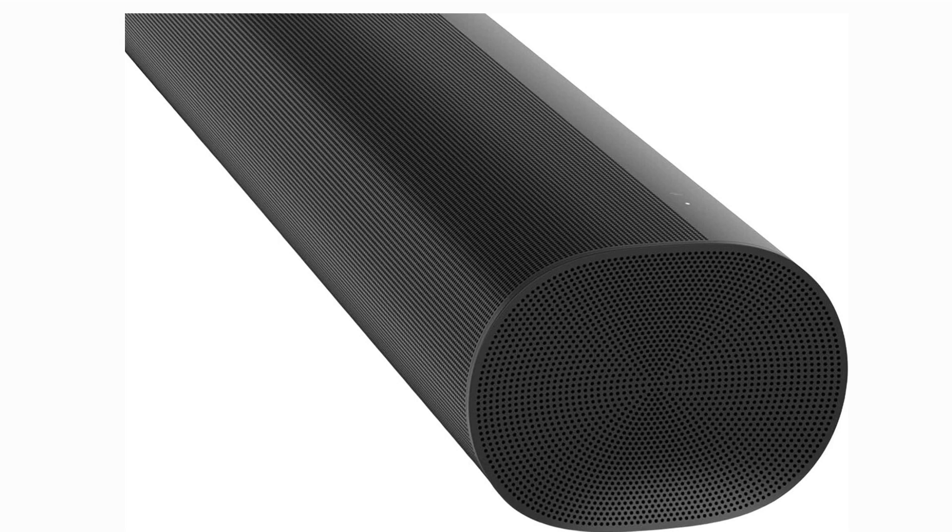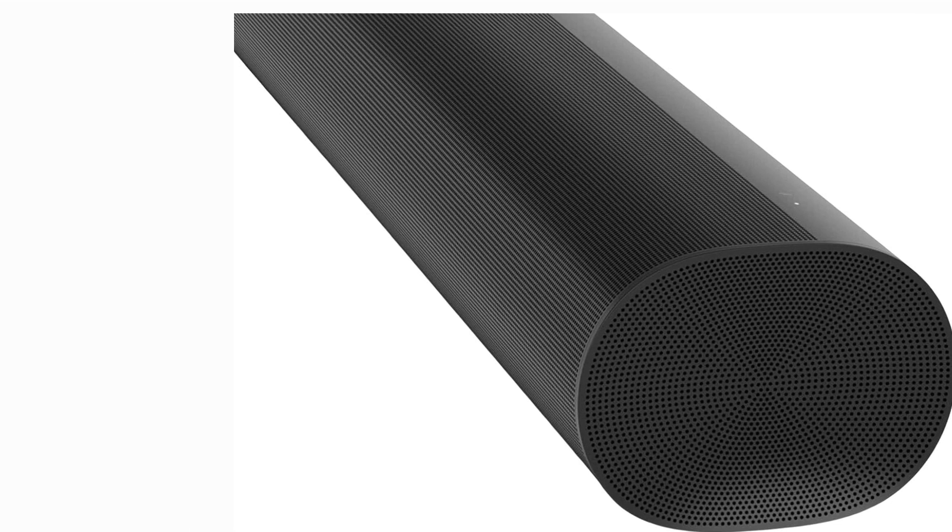If you're already a part of the Sonos ecosystem, the Arc seamlessly integrates into your setup. Whether it's syncing with other Sonos speakers for a multi-room audio experience or using the Sonos app for effortless control, this soundbar slots in with ease.